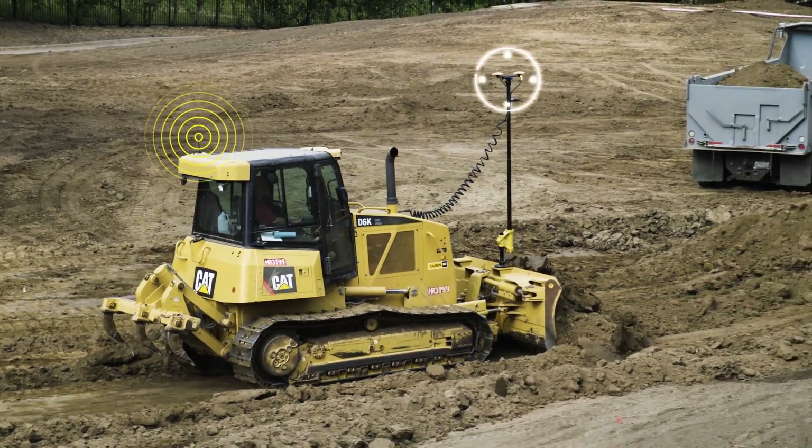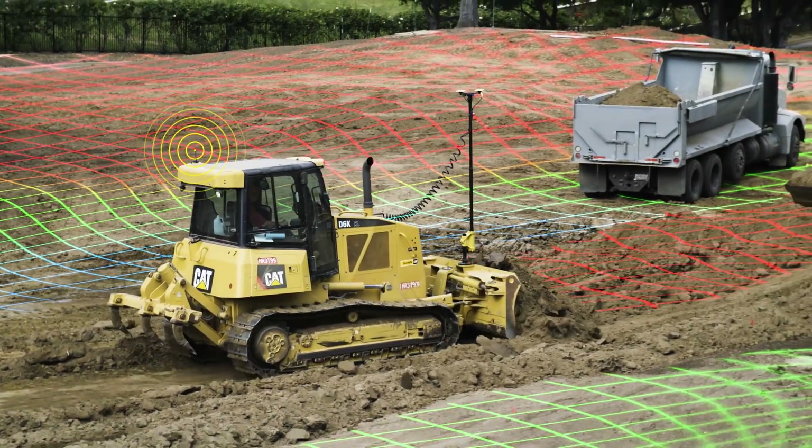So if there's anybody out there that's not considering machine control or GPS control, we thank you. Because we will be more competitive than you will.